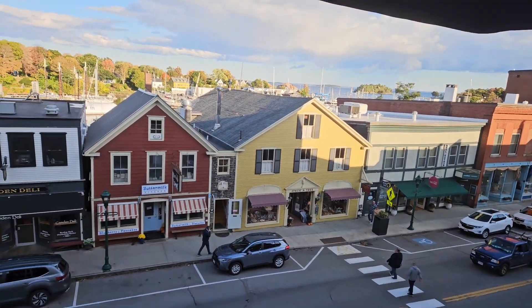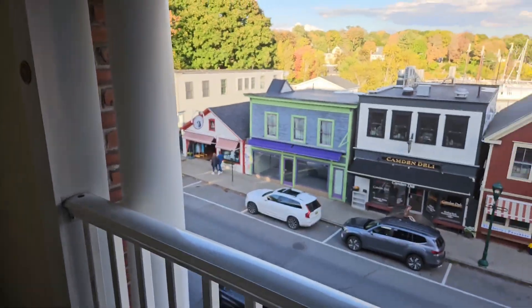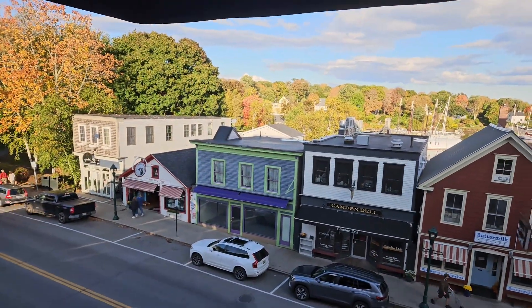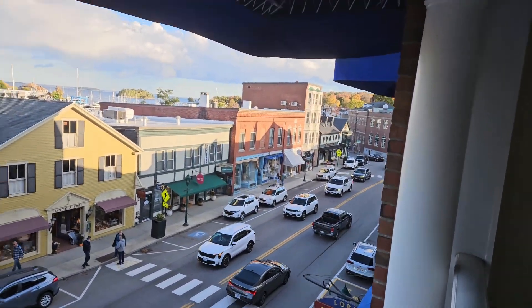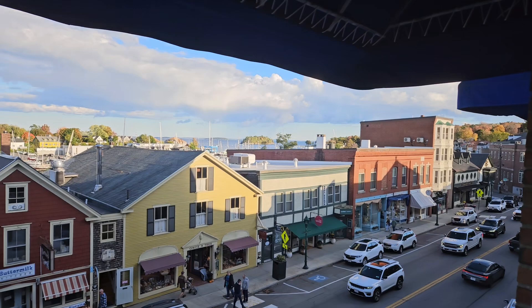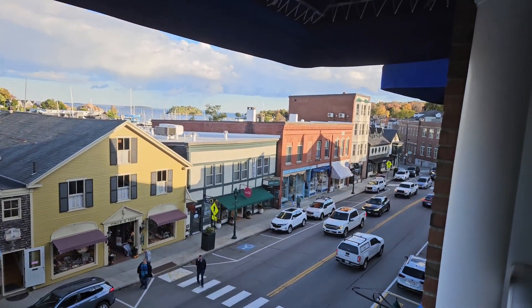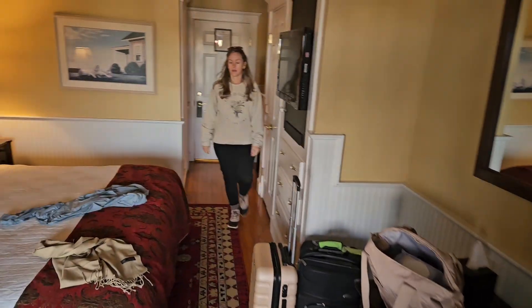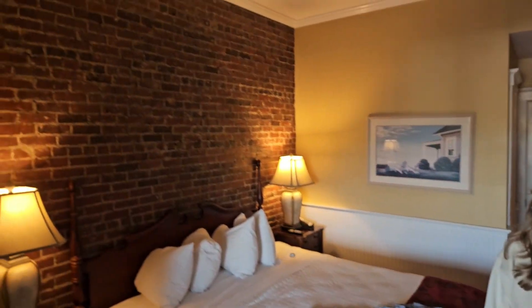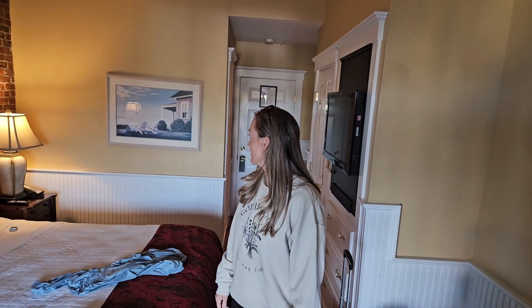This is the view from the little balcony in a hotel room of a cute little downtown Camden, and you can see the bay out of those buildings. We just did our little harbor cruise. And here's our room, and there's my wife. This exposed brick is everywhere in the hotel — it's a really cool hotel.